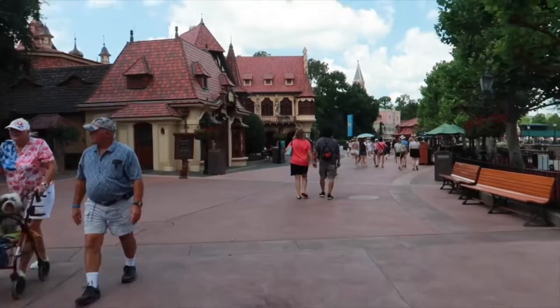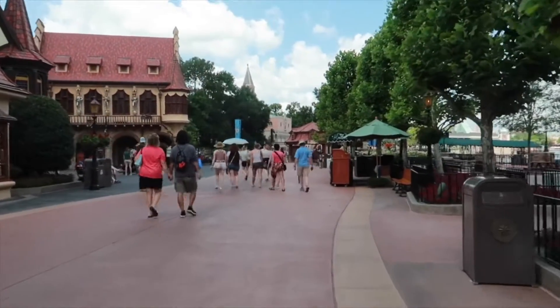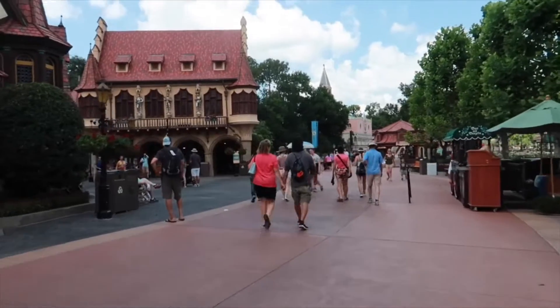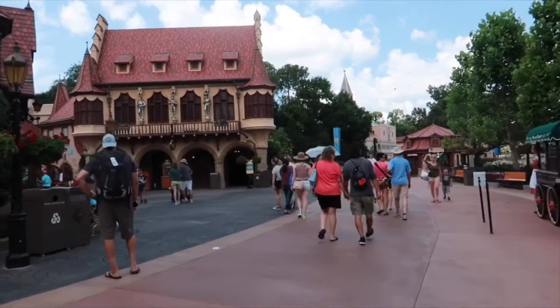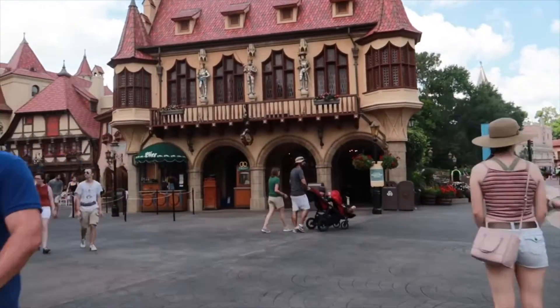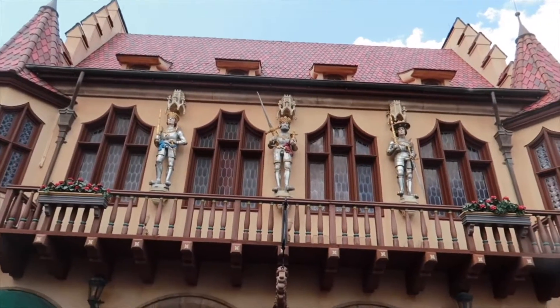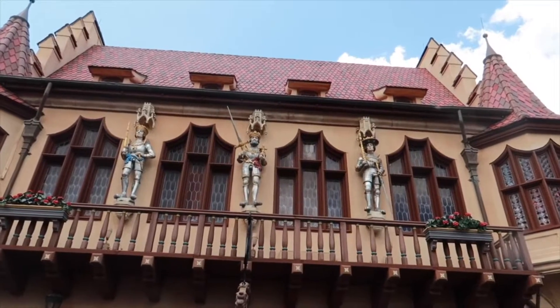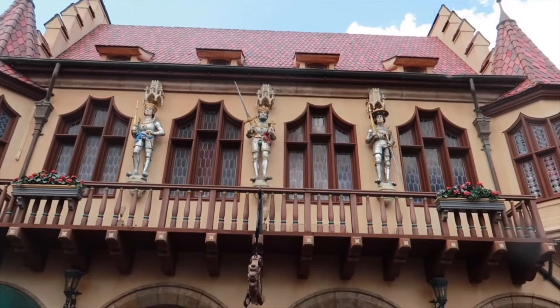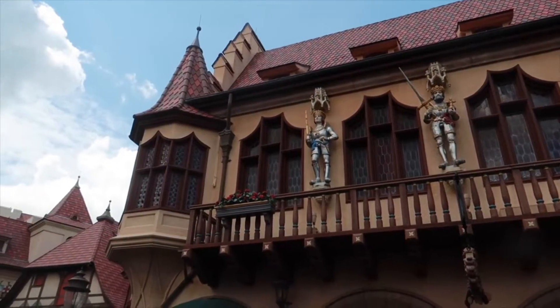As we're making our way to Germany, there are actually two fun things I want to show you guys. The first fun fact here in Germany is going to be these knights. We see the first two knights right here — they're pretty rad looking, they're cool, but there's nothing exciting on those. However, this knight is pretty sweet.